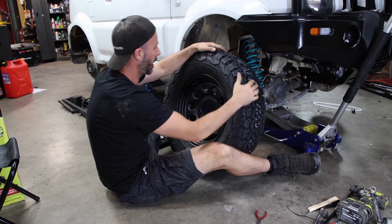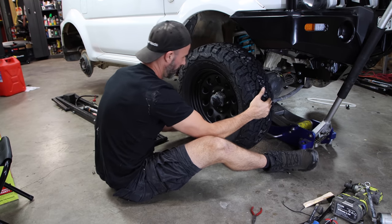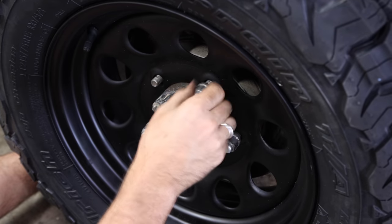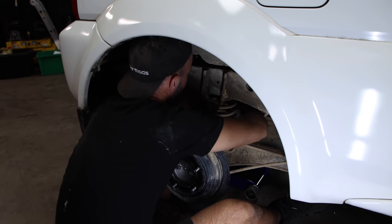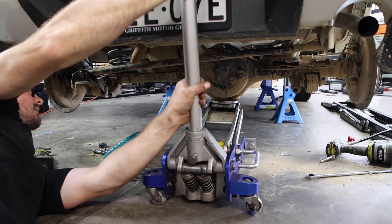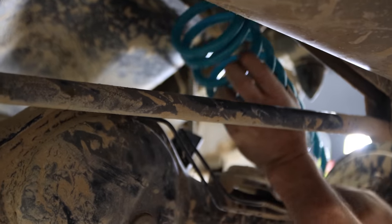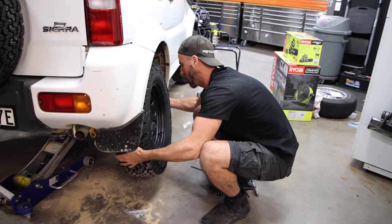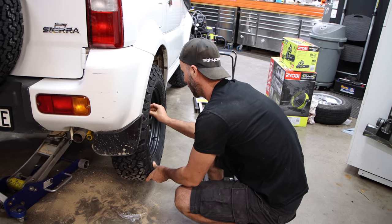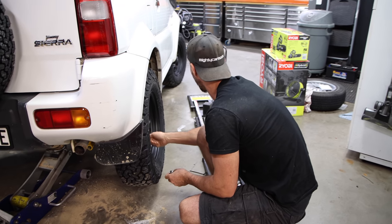The suspension is in on the front — our two-inch lift kit. And now our mad KO2s can go on the factory painted rims. I reckon that looks excellent. With the front wheels and tyres on, now we can move on to the back of the car. Our lift kit has now been installed. Our muddies are on. I reckon those factory rims also look freaking awesome now that they're painted black. It's been a bit of a transformation.